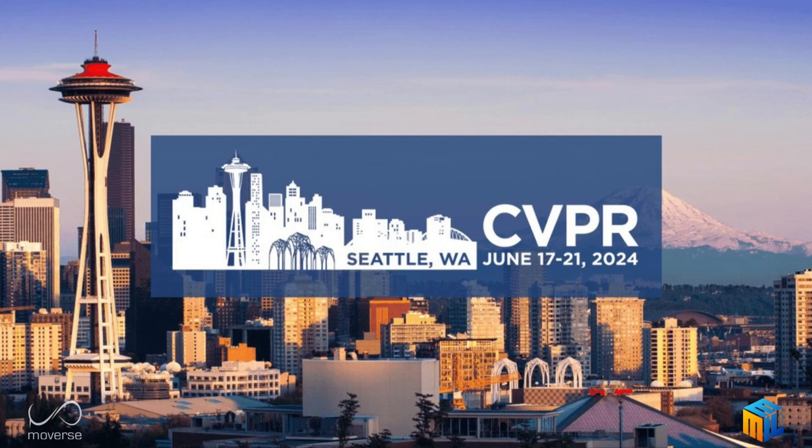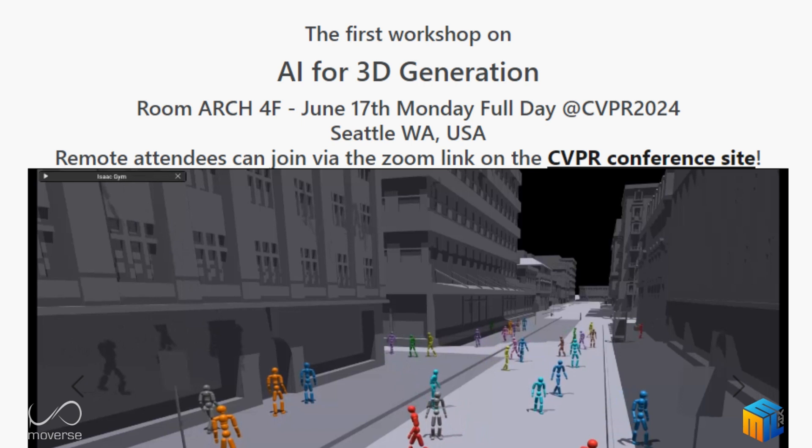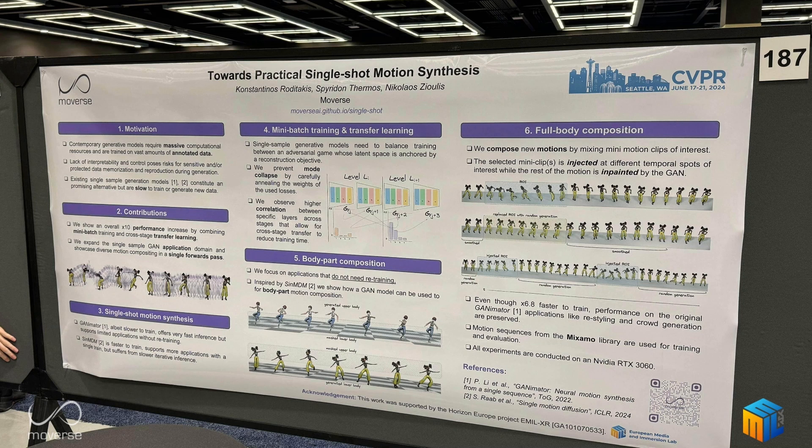Our two-month journey begins at CVPR in Seattle, the biggest computer vision conference in the world with over 12,000 attendees. In the first workshop for AI for 3D generation, we presented our work in single-shot motion synthesis, a preliminary work for what we call motifs.